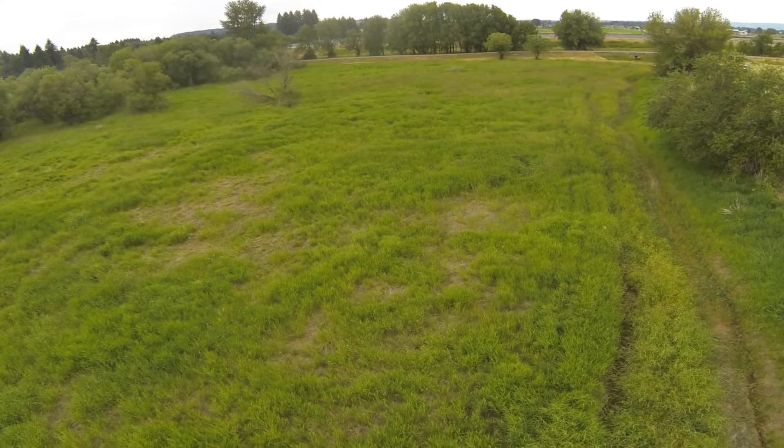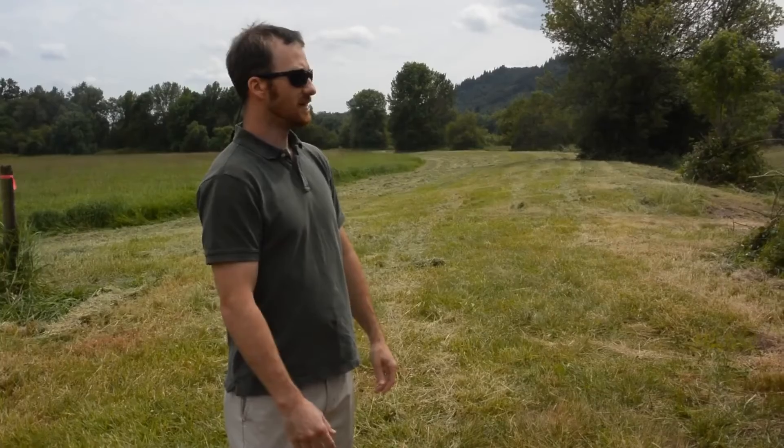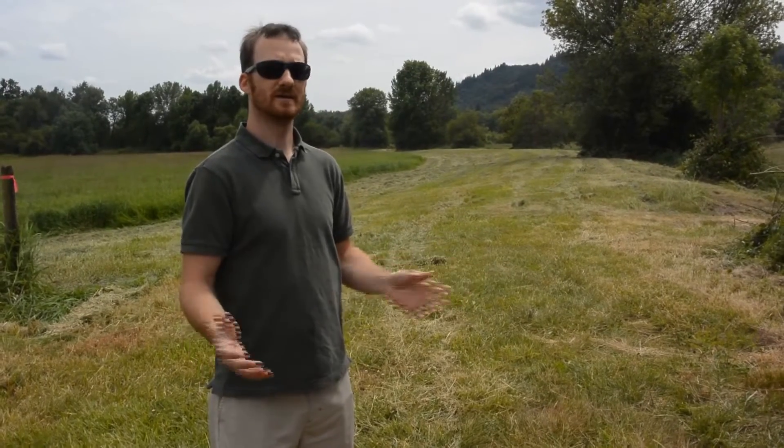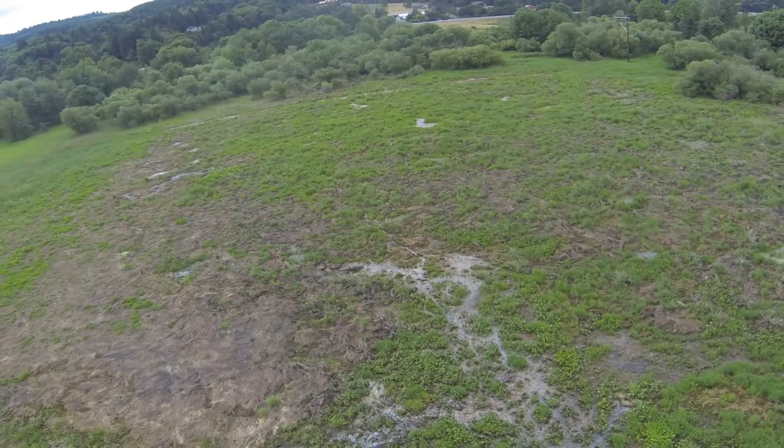I don't think they've been hunting ducks out here since the 80s. But on the Oregon Parks site, there's a large wetland — probably about a five-acre wetland, which is a pretty good-sized wetland.